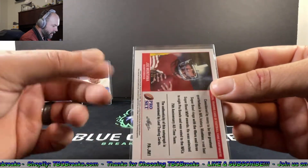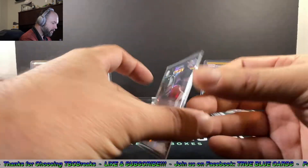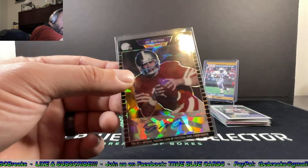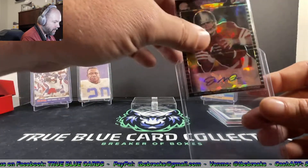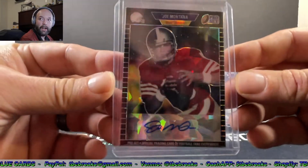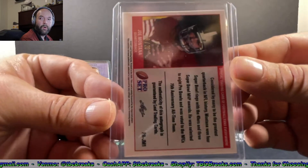If you guys know me, Joe Montana is a huge PC card for me. Him and Tom Brady are my two favorite quarterbacks of all time — best quarterbacks of all time. I loved Joe as a kid and I loved Tom even when he was in Michigan. This is such an awesome autograph to wrap the box up. Check that out one more time — Joe Montana in the black, 19 out of 20. Really sick!